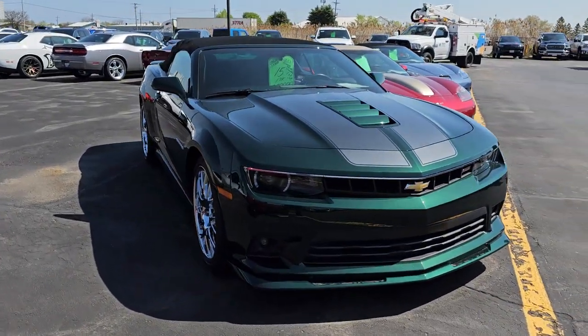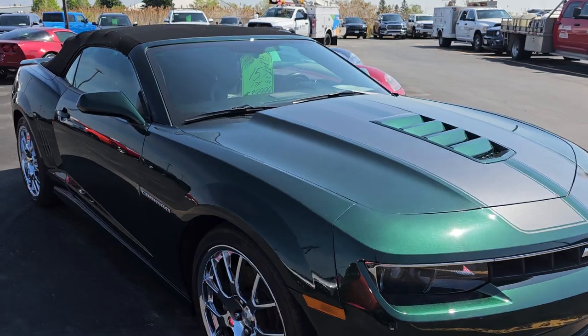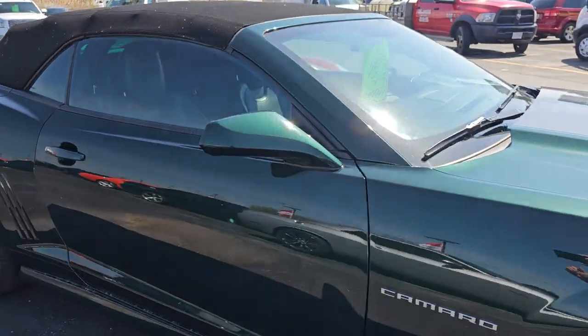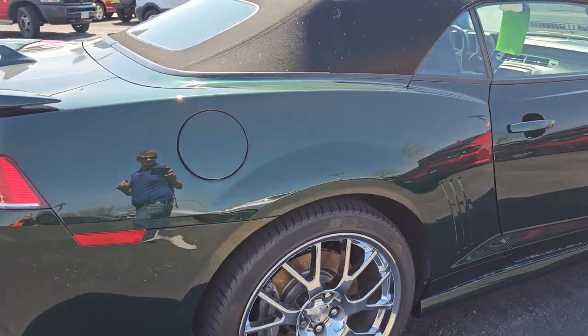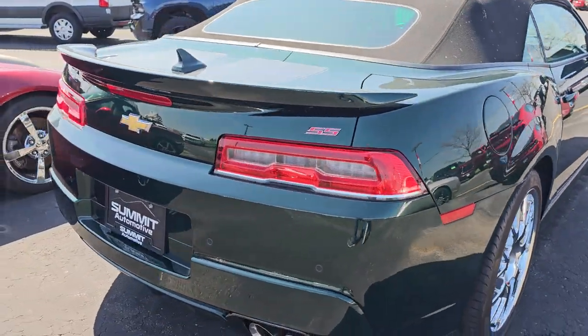Right here we have a 2015 Green Flash Edition. This is one of 58 cars made with a convertible and the Green Flash package. I have an extensive video on that one.